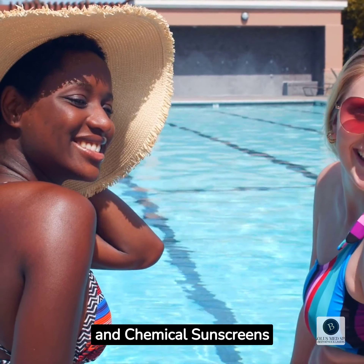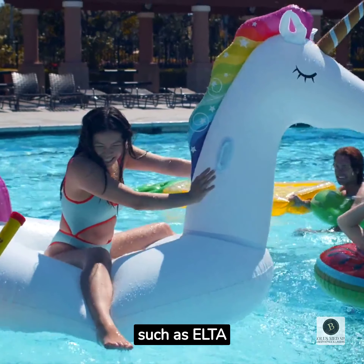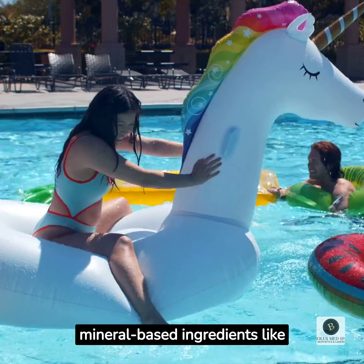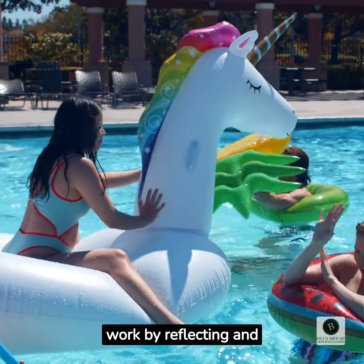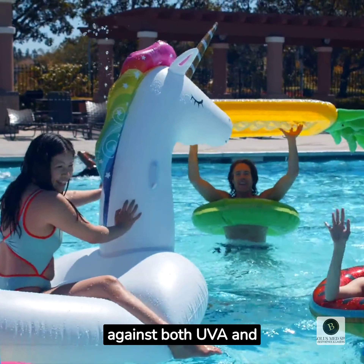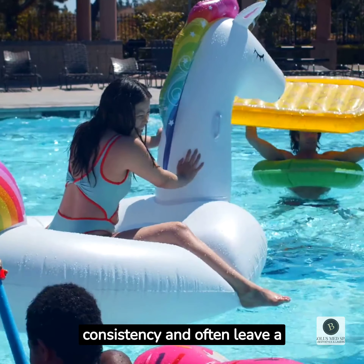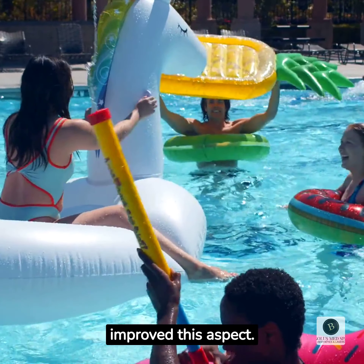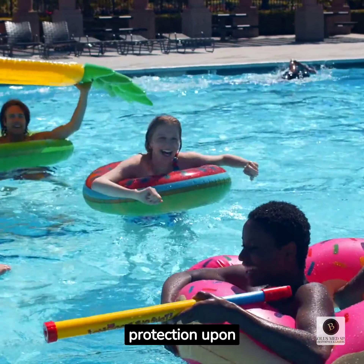Understanding Physical and Chemical Sunscreens. Physical sunscreens, such as ELTAMD and ZEO Skin Health Triple Spectrum, contain mineral-based ingredients like zinc oxide and titanium dioxide. These ingredients work by reflecting and scattering UV rays away from the skin's surface, providing broad-spectrum protection against both UVA and UVB rays. Physical sunscreens are typically thicker in consistency and often leave a visible white cast on the skin, but modern formulations have significantly improved this aspect. They are generally well-tolerated by sensitive skin and provide immediate protection upon application.